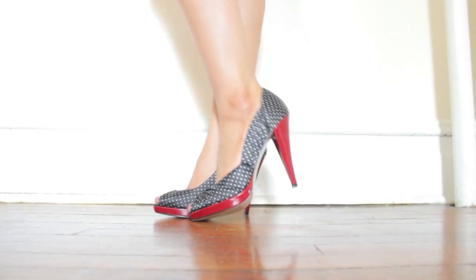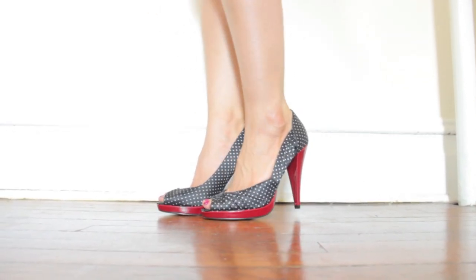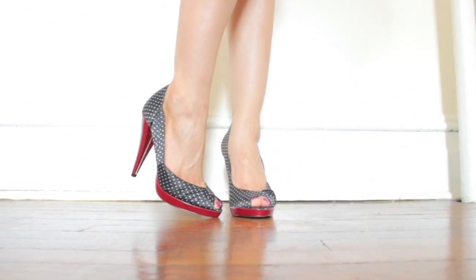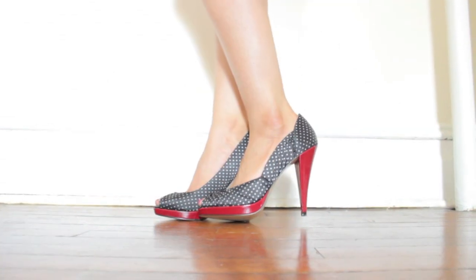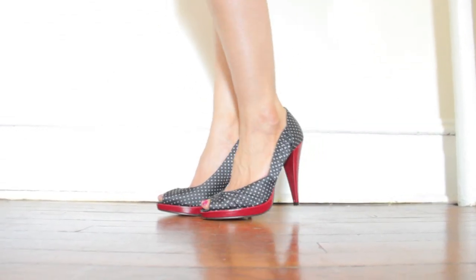I had to show you a close-up of these shoes because I absolutely love them. They give off a very retro vibe because of the polka dots and the red and white combination, and I feel like it adds a little bit of personality to the overall look.